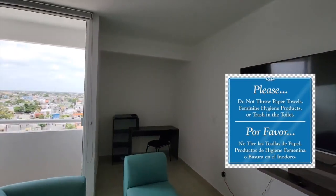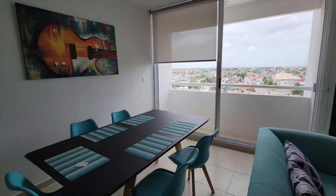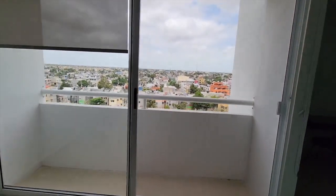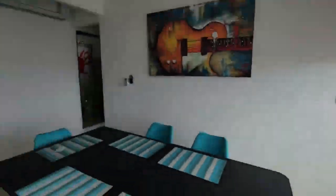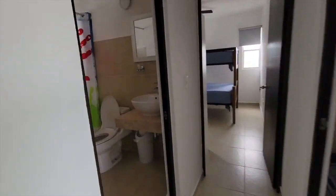Nice TV. Desk area for work. So I'll probably put Jen over there and I will take the table with the view. So we've got a nice little balcony. Lovely view out here of Mexico. There's a screen on there at the minute. And then we have the bathroom there.